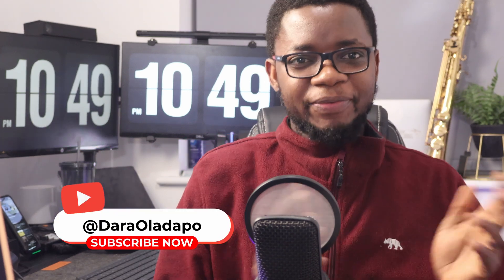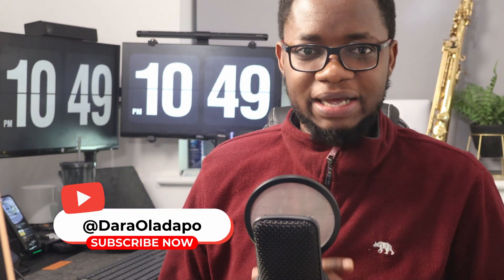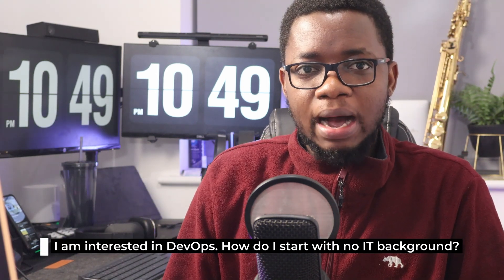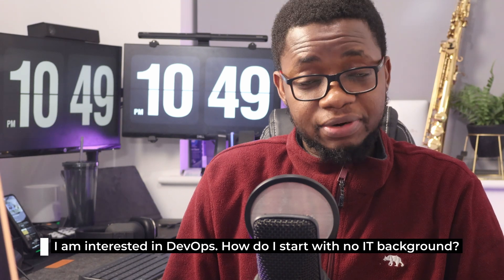Hi there, how you doing? My name is Dara and welcome back to CodeCloud and DevOps ask me anything. I got another question and it goes thus: I am interested in DevOps. How do I start with no IT background?